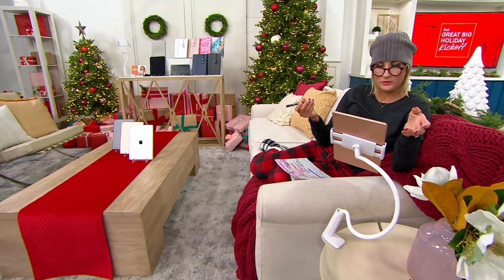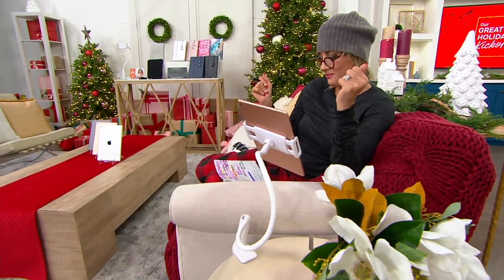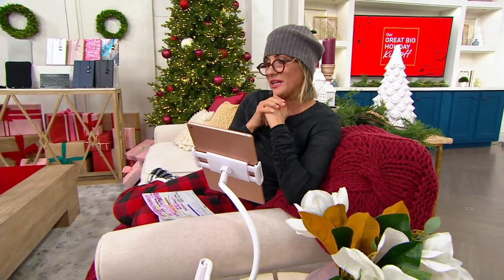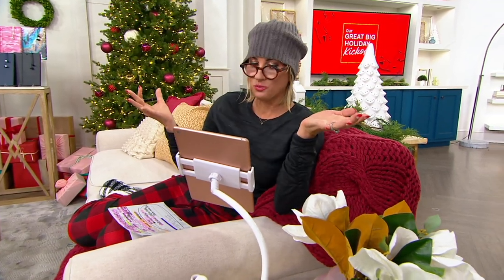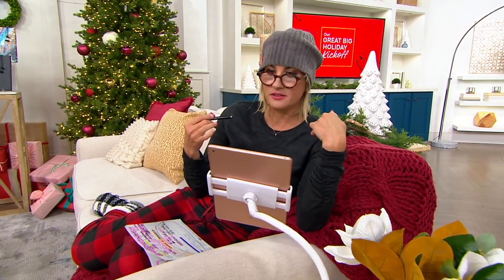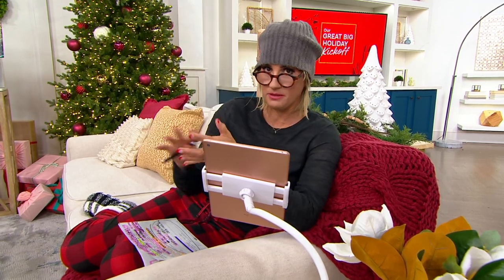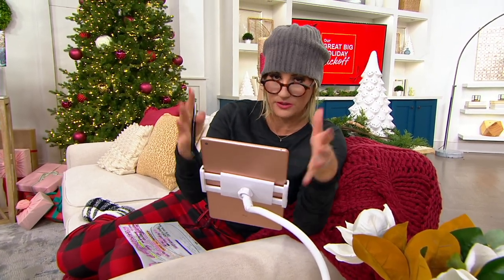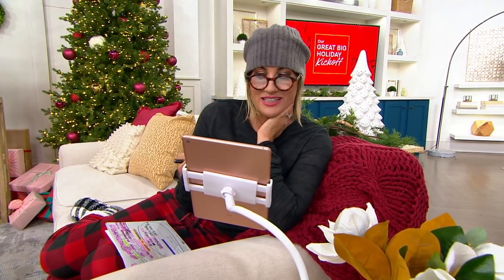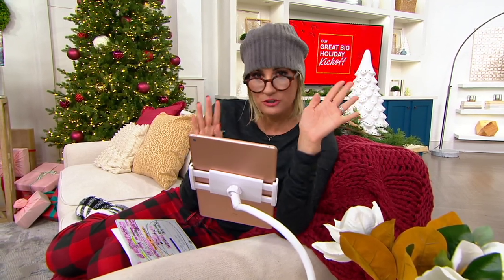We're also joined by Justin Sechoka, our tech-savvy guy — he's live at home and I'm live in our studios. On top of the fact that it is really hard to get your hands on technology like this right now — the chips aren't manufactured, you can't get them, people are going to eBay and paying four times the amount — so the fact that we have them in stock is significant.